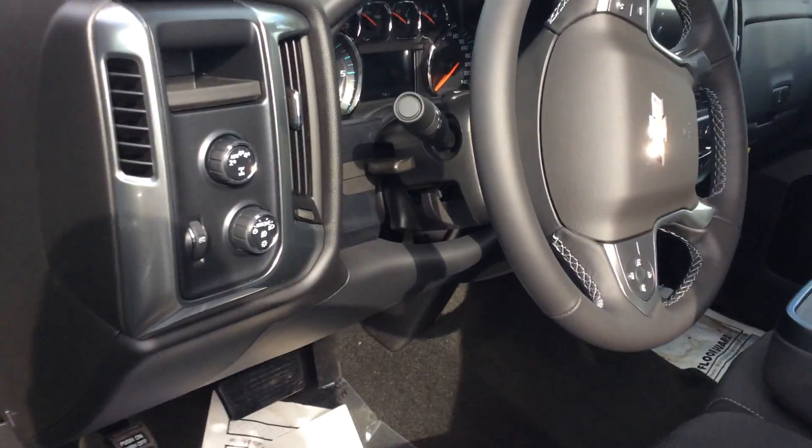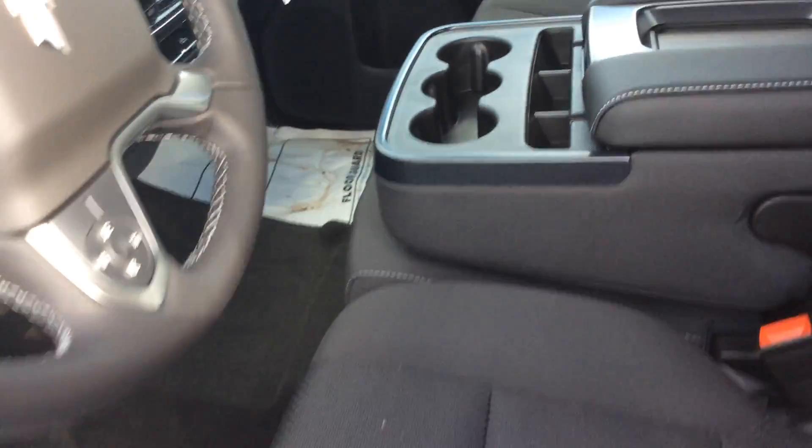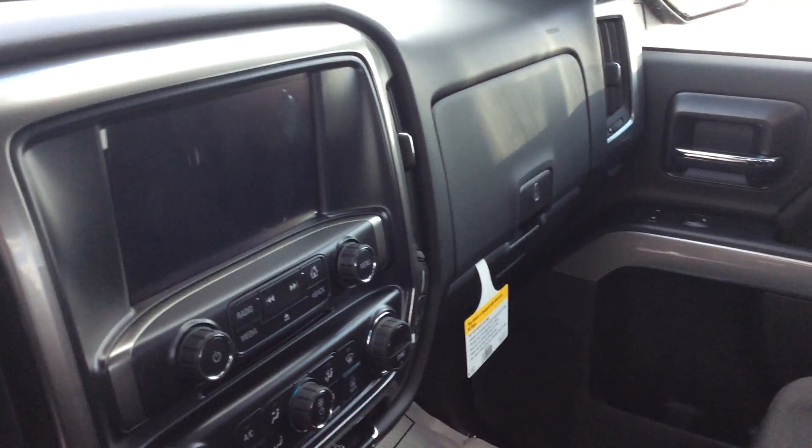Jet black interior. It's going to have automatic four-wheel drive, power driver seat, bench in the front. Ability for six passengers, heated seats, dual zone climate control. It's your all-star truck, guys. What a great, great truck.